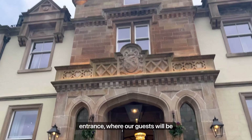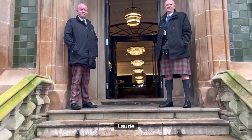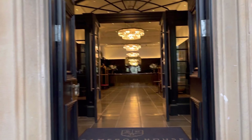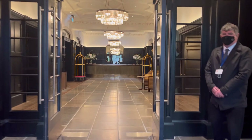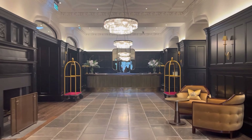Here is our stunning main entrance where our guests will be greeted by our dashing door host Douglas and Laurie. Welcome to Cameron House. Upon entering our front door, our guests are greeted with luxury through this spectacular main reception area.